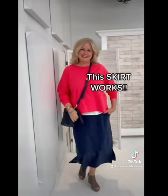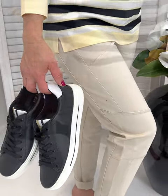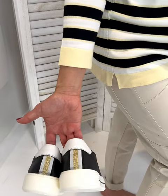Loafer love. We found that loafers and runners really add to the athleisure kind of feeling that puts the right pep in your step.